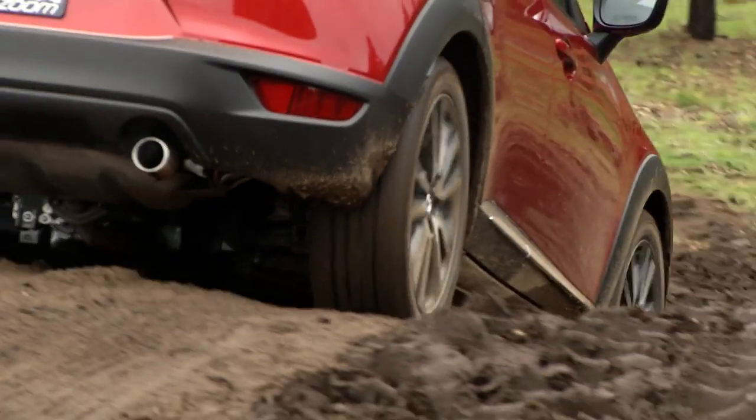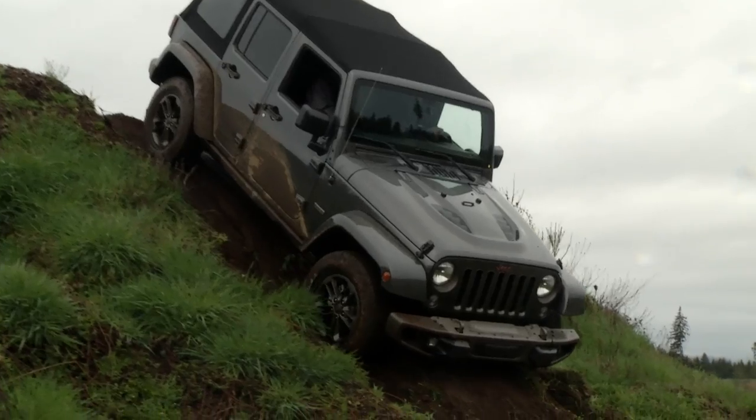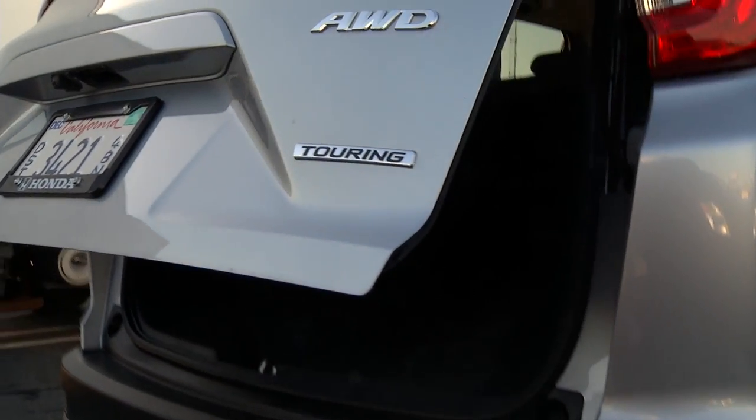Few Americans tackle terrain this tough, yet SUVs are the vehicle of choice in the U.S. The appeal is in the rugged look, a high seating position, and a knack for swallowing cargo.